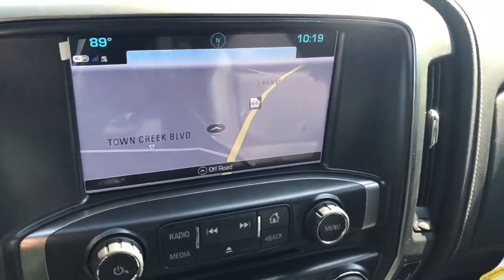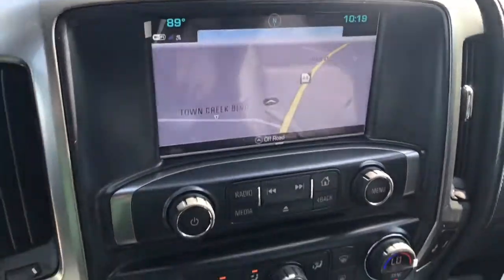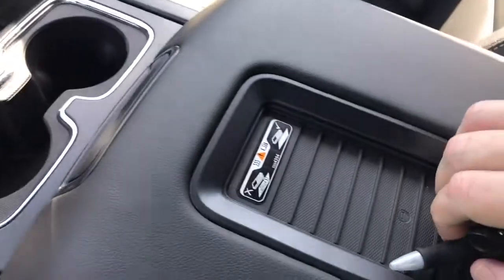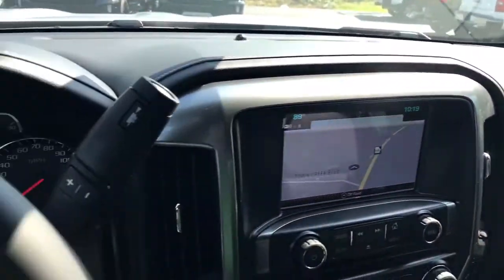This truck has exactly seven miles on it. There's your four-wheel drive controls. It does come with navigation already built in. There's your rear backup camera. Coming down to the rest of the controls in the console — it does have a wireless charger, so depending on your cell phone, we can wirelessly charge your cell phone.